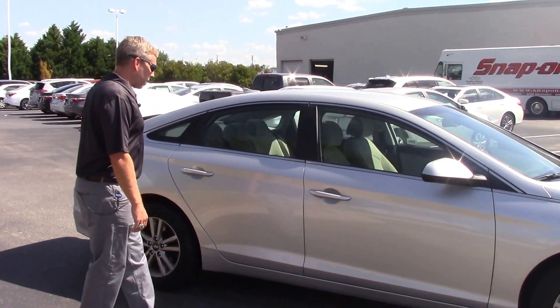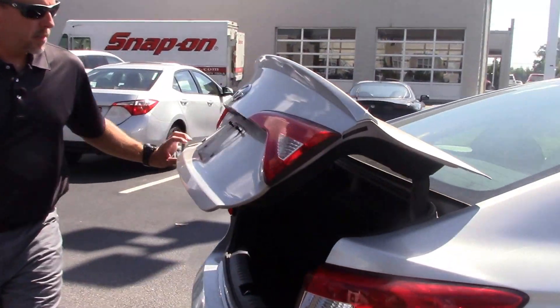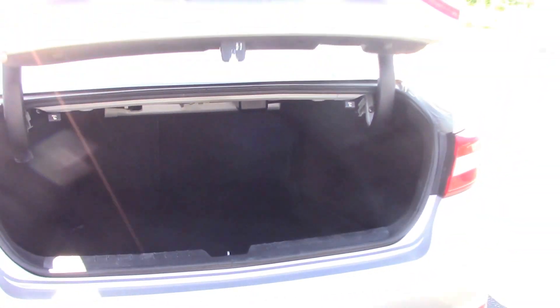Also as we come around to the back, you can also see this trunk space. Lots of room, lots of place to store anything you need right here.